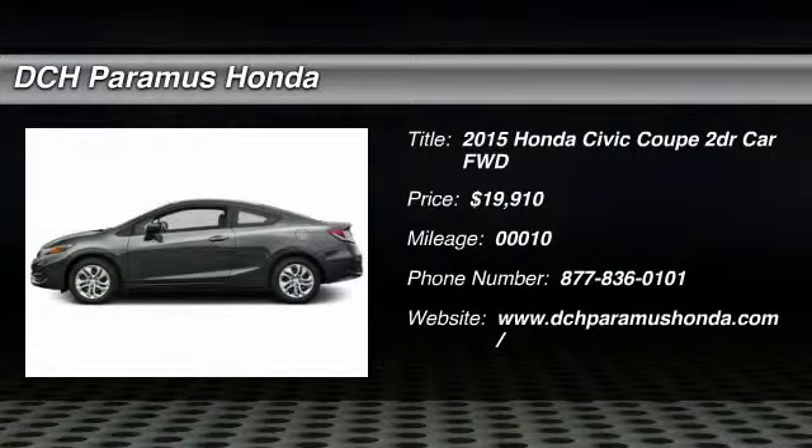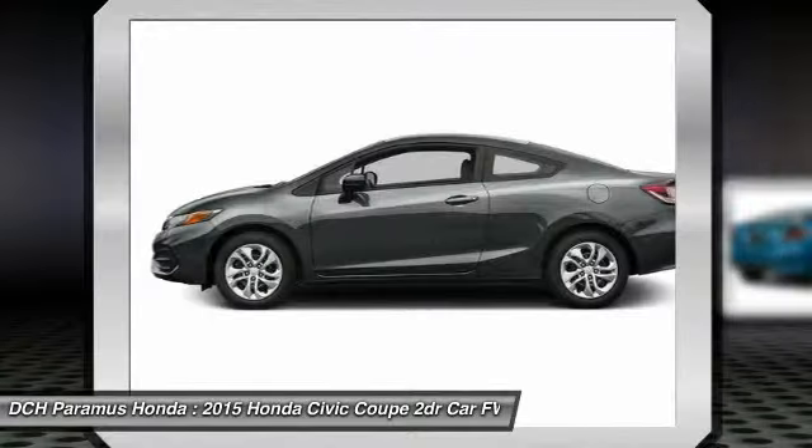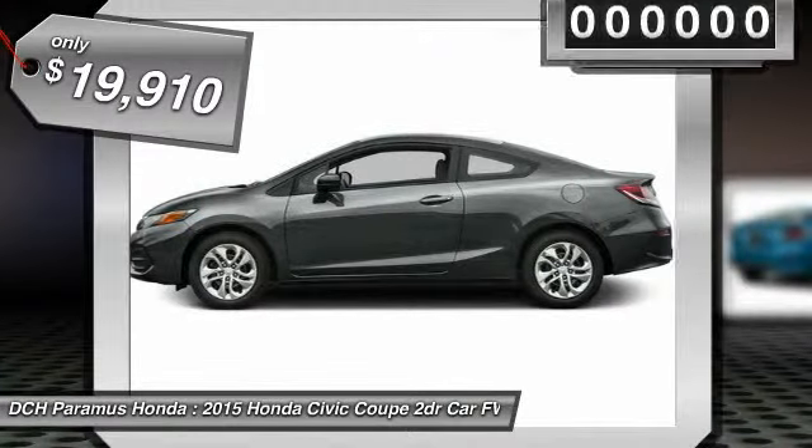The 2015 Honda Civic — practical, with awesome gas mileage and incredibly reliable, and is priced below $20,000.